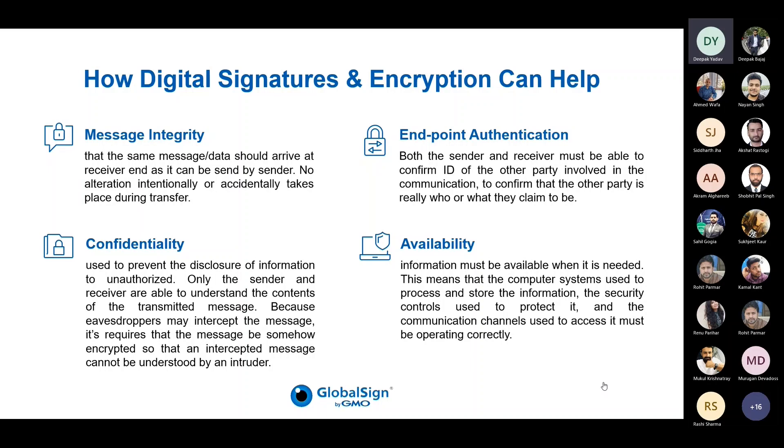Regarding confidentiality, we rely on public key encryption — data is encrypted with the public key of the recipient, and once received, it can only be decrypted with the recipient's corresponding private key, which only they have access to. This ensures end-to-end encryption — not just server to server. For availability, since certificates are installed on your machine, as long as you have access to your machine, you can always decrypt any encrypted emails you have received.